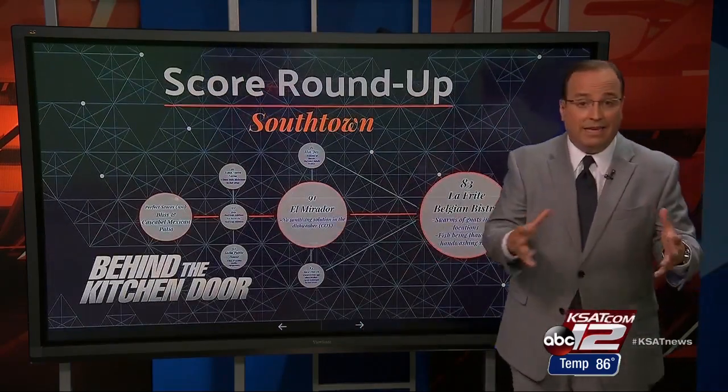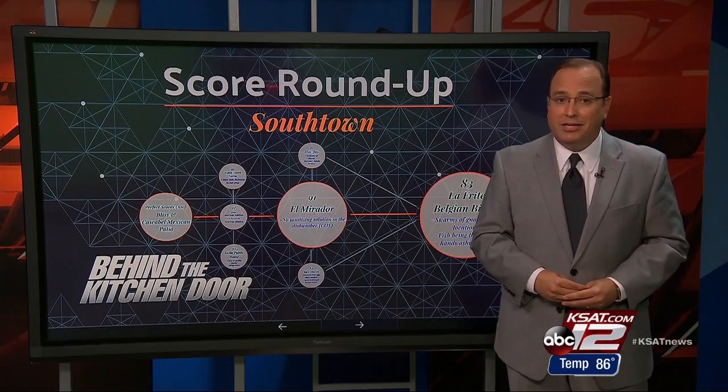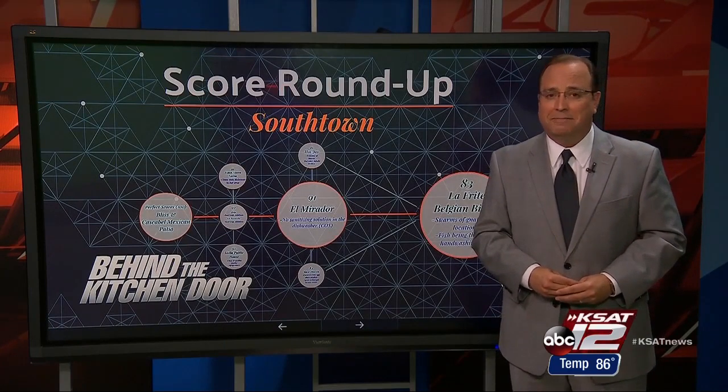So again, a roundup of scores in Southtown — 10 of them, all A's and B's, pretty good across the board. With a Behind the Kitchen Door Score Roundup, Mark Austin, KSAT 12 News. MetroHealth reminds people that inspections are only a snapshot of conditions in a restaurant at that time. For a closer look at the story, including restaurant addresses and the dates of the inspections, go to KSAT.com, click on the News tab, and look for Behind the Kitchen Door.